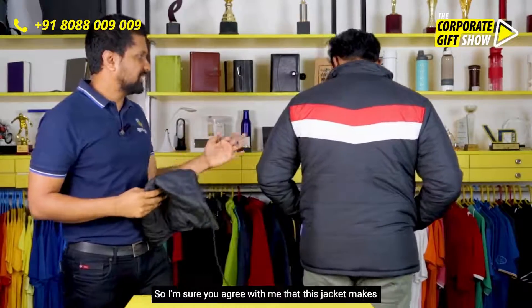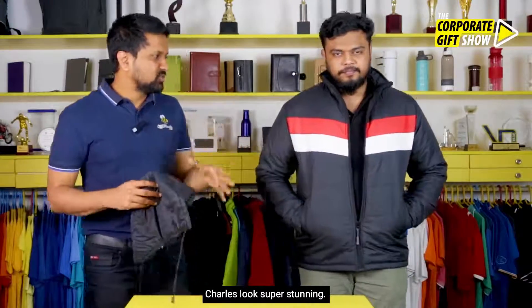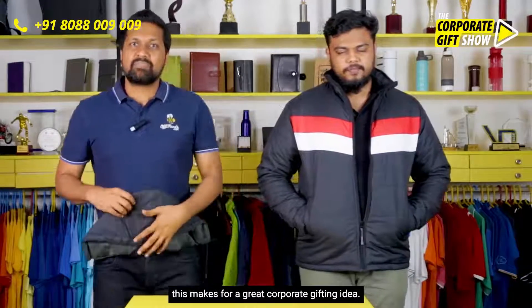It's as if your jacket never had a hood in the first place. I'm sure you agree with me that this jacket makes Charles look super stunning — it's got plenty of space to customize with your logo, and I think this makes for a great corporate gifting idea.